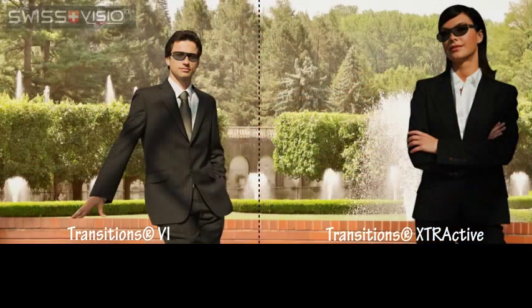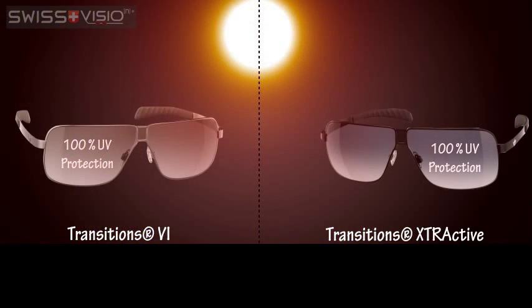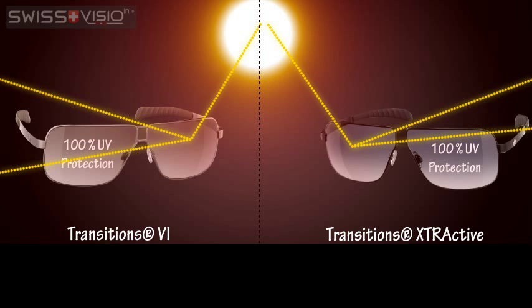In bright sunlight, the difference is easy to see. Transitions Extraactive lenses get much darker than the Transitions 6. Both lenses offer protection from harmful UV rays.